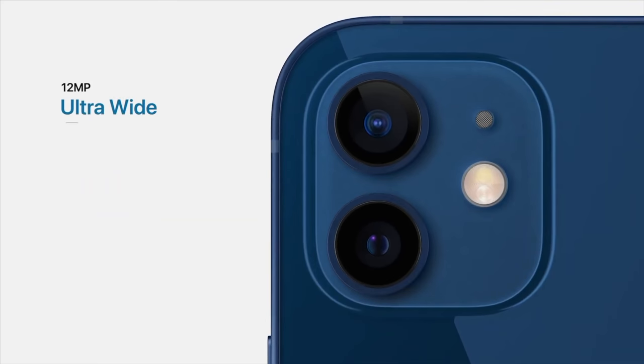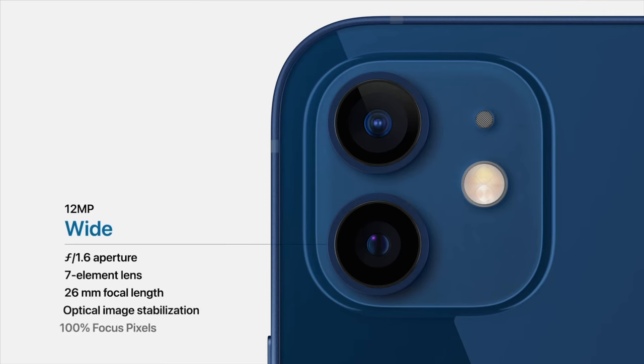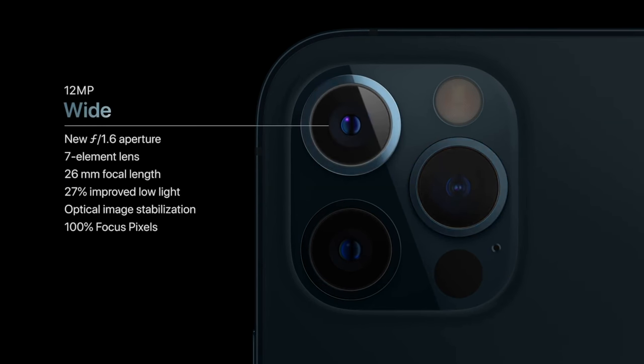For cameras: the iPhone 12 and 12 Mini have two cameras. Their ultra-wide lenses are the same as on the iPhone 11 series, but the wide-angle on both has an f/1.6 aperture instead of f/1.8, which should give better low-light photos. On the Pro models, the iPhone 12 Pro and Pro Max have a new 12mm ultra-wide lens instead of 13mm.